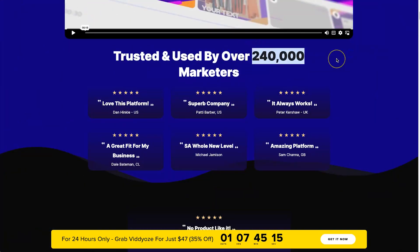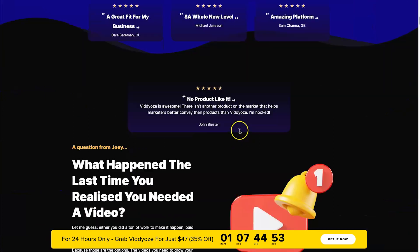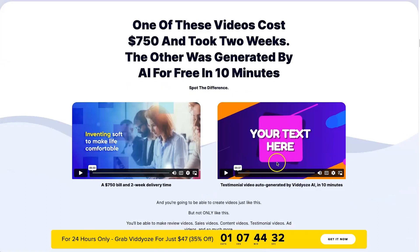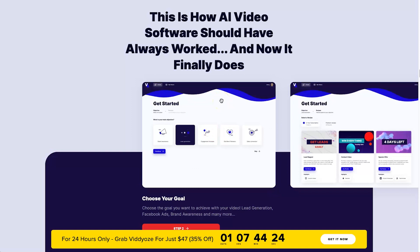Over 240,000 people now use this tool. Videos has been around for about 10 years and this update has been a work in progress for the last three, so this platform isn't going to disappear overnight. You can create different types of videos to either sell products or make engaging ads, create engagement videos, deliver social proof like reviews, and get video SEO to help you on Google search. This is what the new platform actually looks like - I have early bird access since it's not live to the public right now.